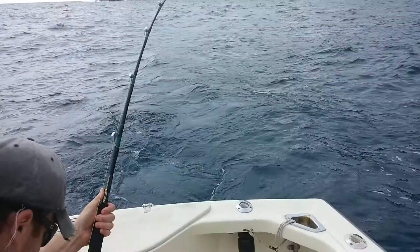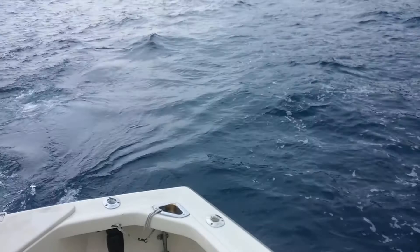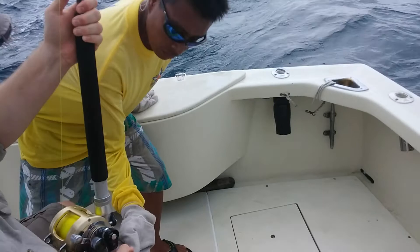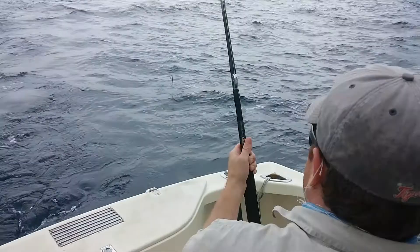He's trying to get him up, but he doesn't want to come to the boat yet. I'm going to get behind Nick now — this is Nick's view. He's come out. There's the leader. We're going to have a fish in the boat real soon.